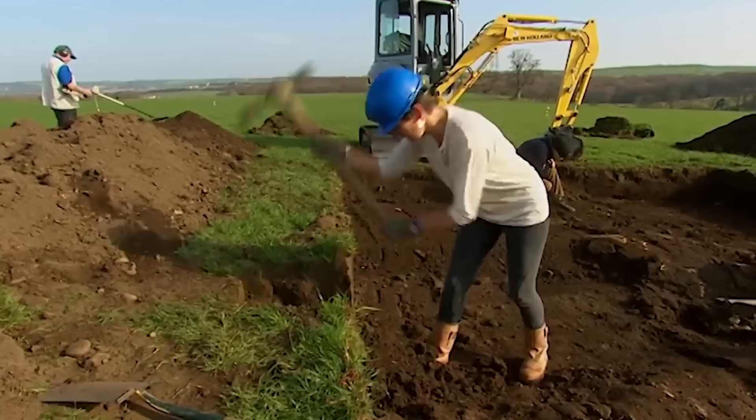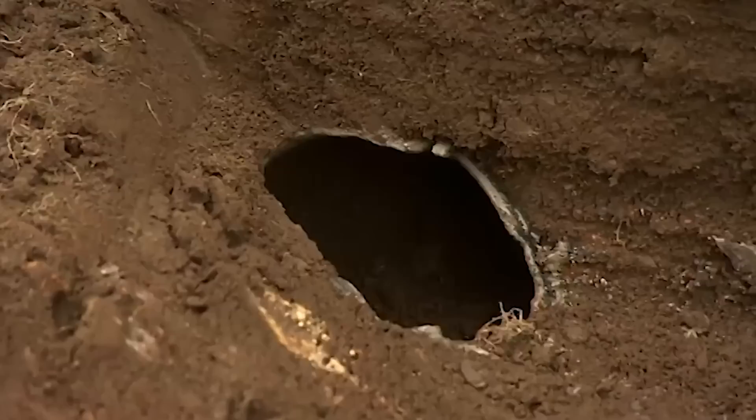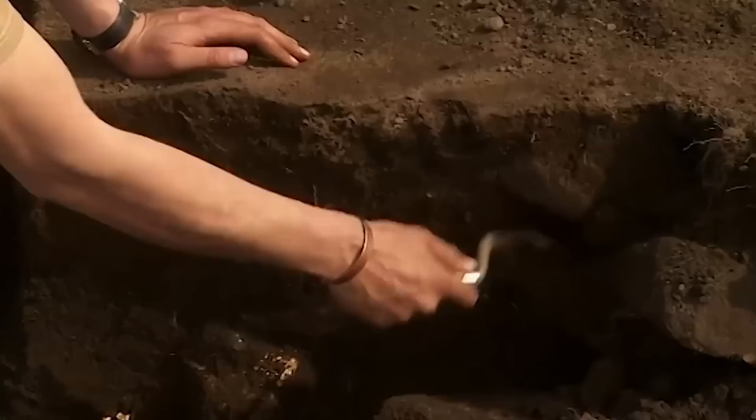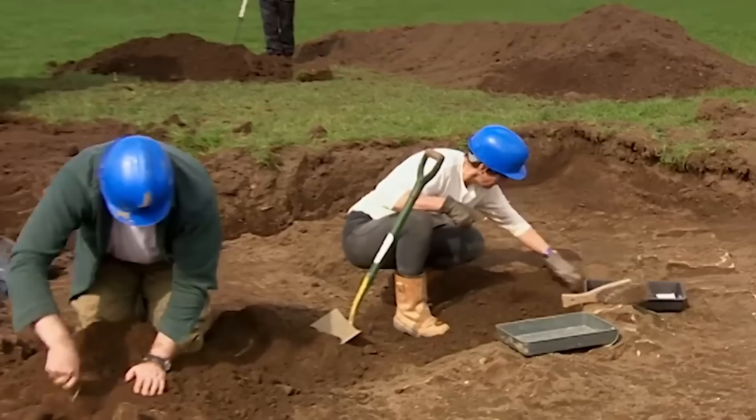With not one but two discoveries of potentially national significance, our hunt for the vicus takes a back seat, with only Matt left scraping away in search of the substantial stone buildings recorded in the 19th century. 'Matt, we've got a mausoleum down there, cremation burials, and a brand new Roman fort that no one's ever seen before — what have you got in your trench?' 'Apart from all this stone rubble, we've got hope. And we've got a day and a half as well, so we'll see how it goes.'